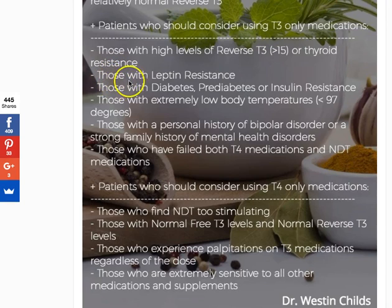The next group is patients who have leptin resistance. As leptin levels increase, it inhibits the conversion of T4 to free T3 and favors the conversion of T4 to reverse T3, exacerbating that reverse T3 condition. Also, the higher leptin resistance or leptin levels get in the serum, the less reliable your serum thyroid tests become as a reflection of actual thyroid function in your body.